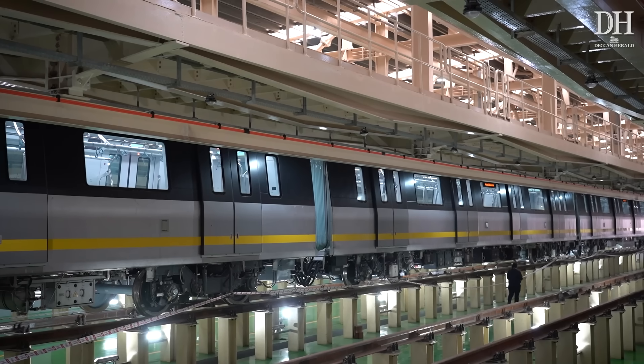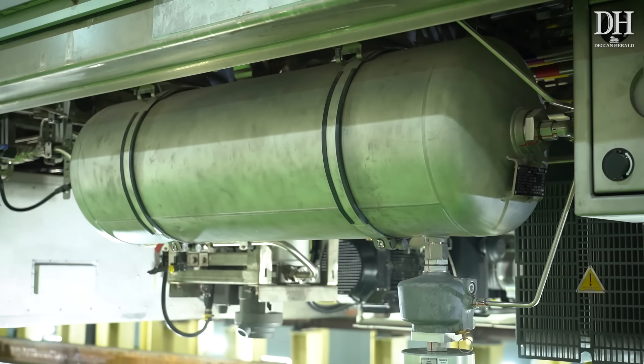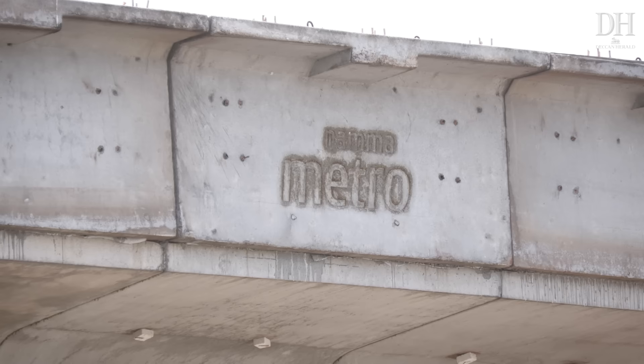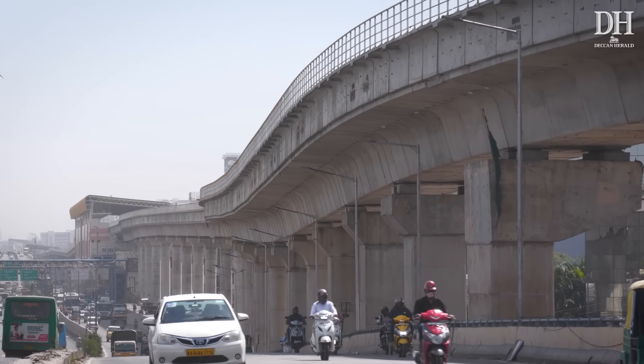The first set of prototype six-coach metro trains is manufactured by China Railway Rolling Stock Corporation (CRRC), a Chinese state-owned company. CRRC won a 1,578 crore rupee contract in 2019 to supply 216 coaches to the BMRCL. This train has been procured at the lowest cost so far in India — 7.31 crore per car — but with many advanced features, making the overall cost very optimized.